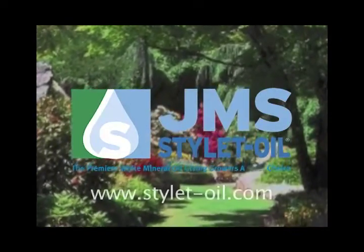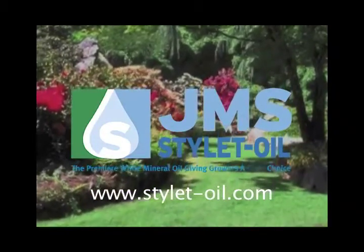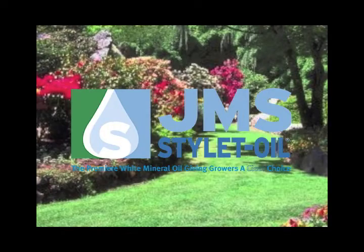Be sure to visit our website at www.styletoil.com to learn all about how organic JMS Styloid Oil can benefit you.